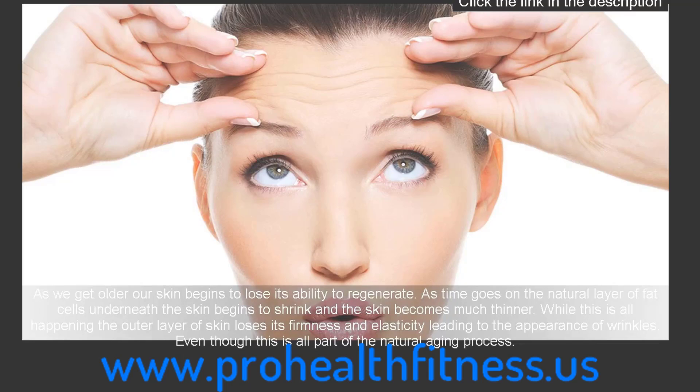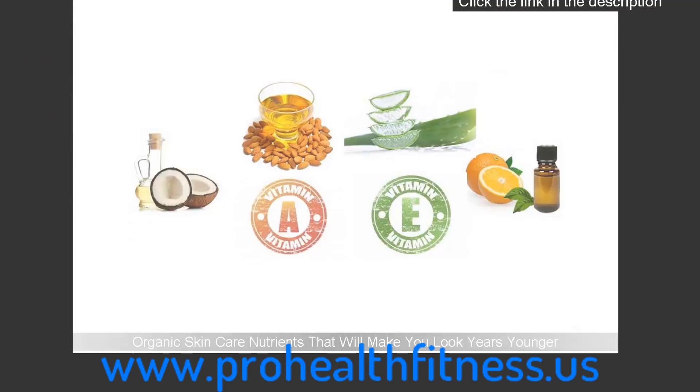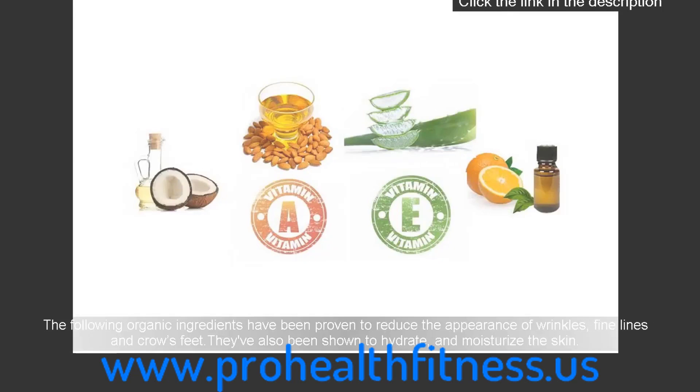Even though this is all part of the natural aging process, there are organic skin care nutrients that will make you look years younger. The following organic ingredients have been proven to reduce the appearance of wrinkles, fine lines and crow's feet, and they've also been shown to hydrate and moisturize the skin.